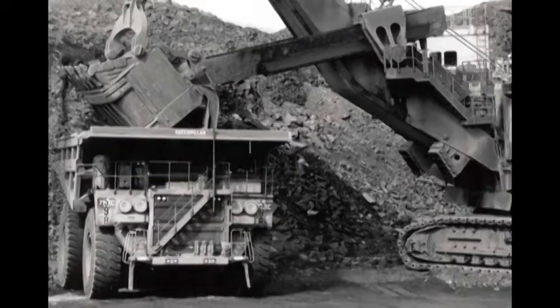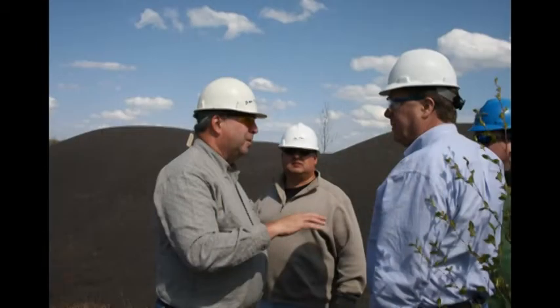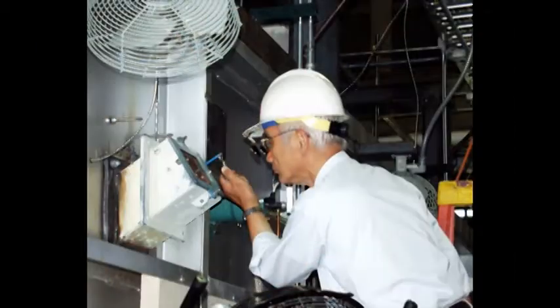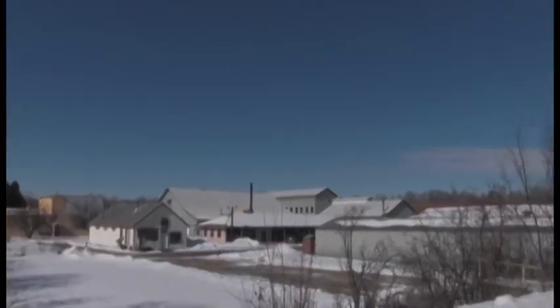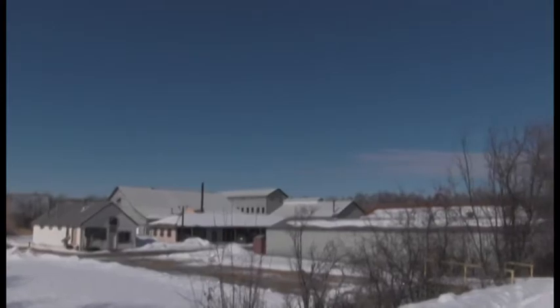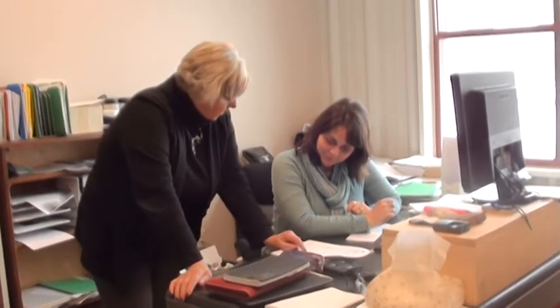We're not like most university labs. We do applied research with real impact to support minerals activity in northern Minnesota. 85% of domestic iron comes from Minnesota. We have 14 buildings on 16 acres, 9 highly qualified engineers, 16 laboratory technicians, and 4 support staff.